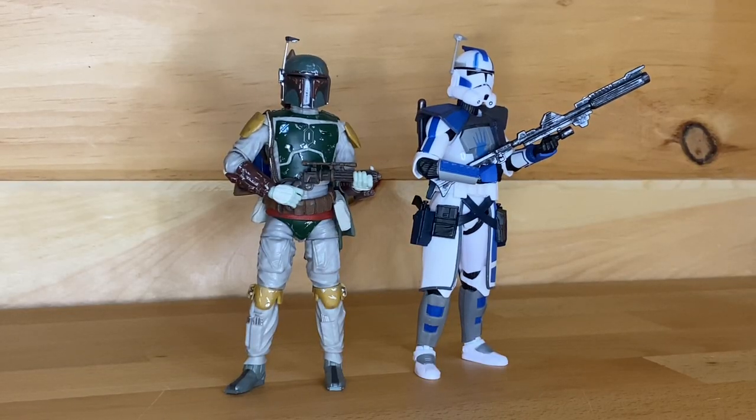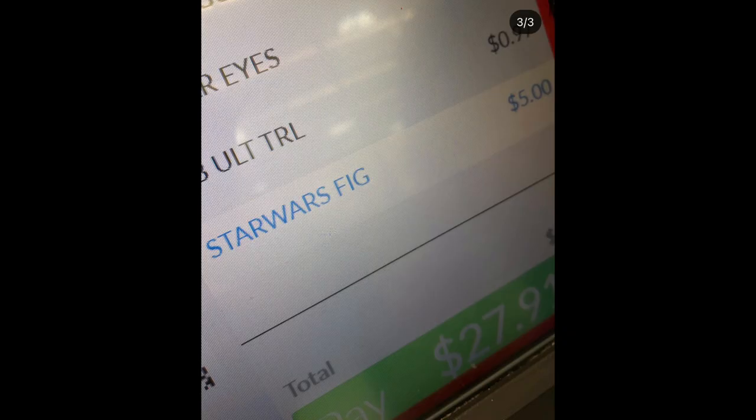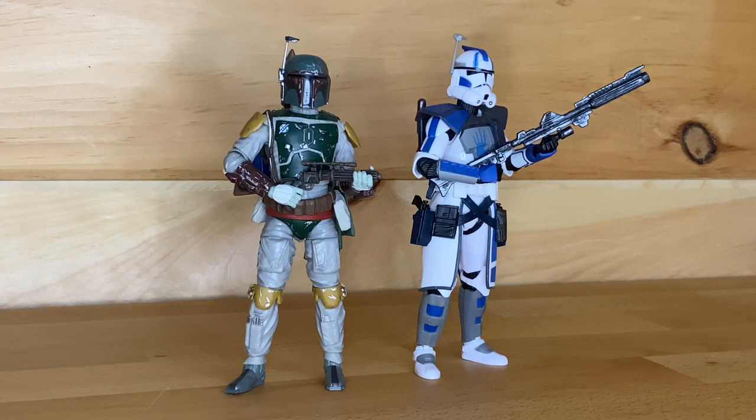Last up, somebody actually found an Archive Thrawn in a Walmart for $10, so go check your Walmarts — you might have some in clearance sections. There might also be some Greef Kargas and Archive Han and Luke from Hoth, because all those peg warm really well and you might see some in clearance. When he actually scanned and rang it up, it actually rang up for $5, which is pretty cool — $5 for a Thrawn is a steal. Target's prices are going up, Walmart's prices are just going down. That is actually going to do it for the news.